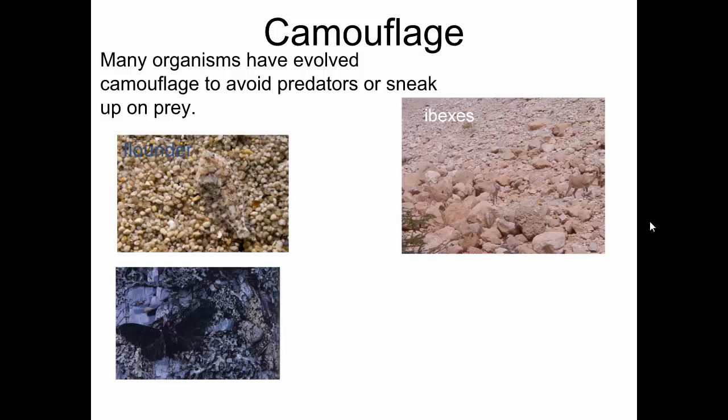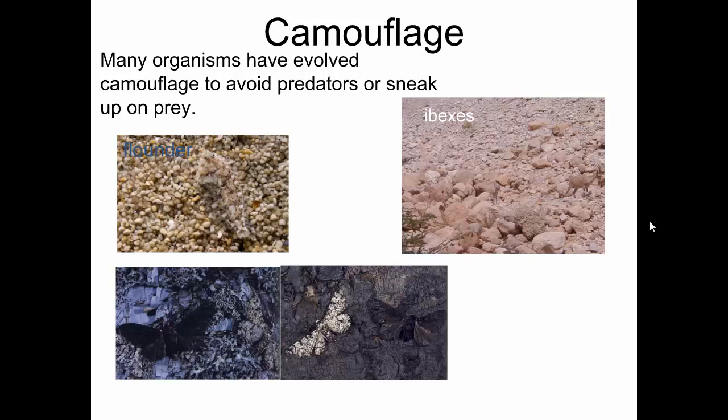These are the peppered moths. This is obviously the light background and the dark background. You can see the moths in there and see how their camouflage helps them.